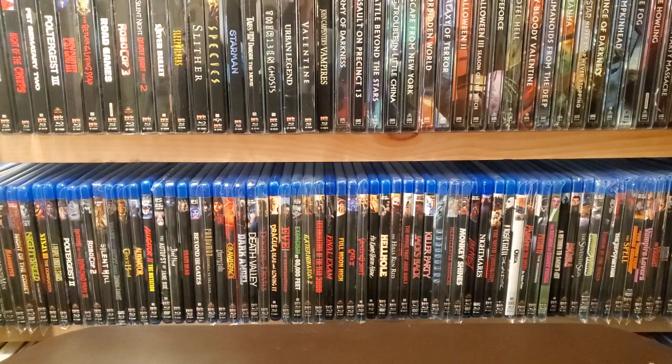Hey guys, DeSalt back in the Nerd Cave with part 2 of my Boutique Collection video series. I'll leave a link in the description below to part 1, which is the Arrow video collection. So for this one, we're going to go through my Vinegar Syndrome collection, which is probably one of the larger collections I have — probably close to, if not more than, my Scream Factory. I guess we'll find out once I get to Scream Factory.